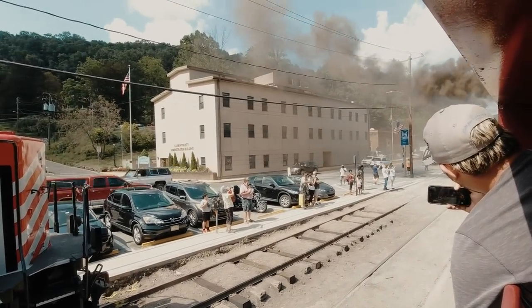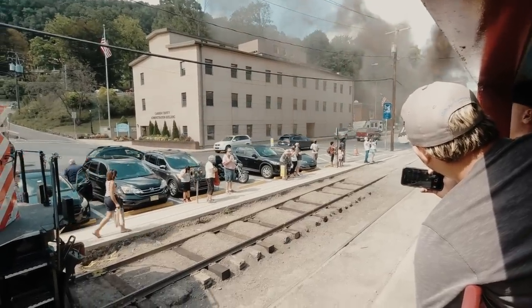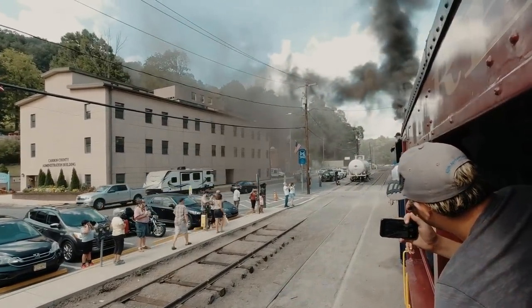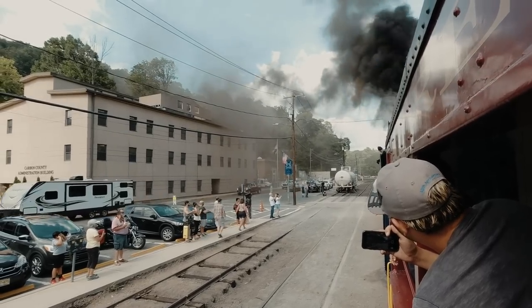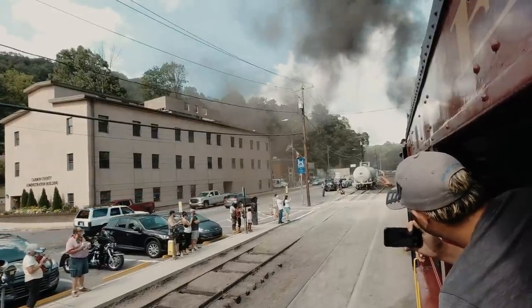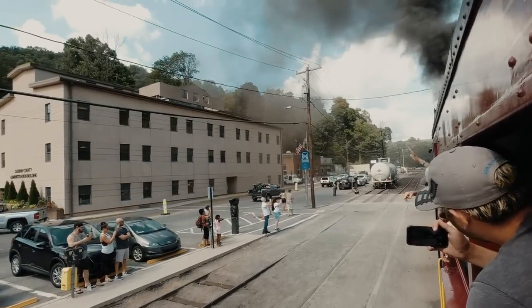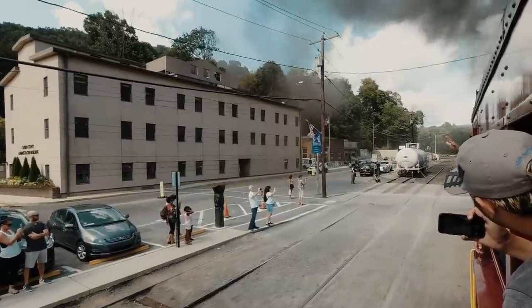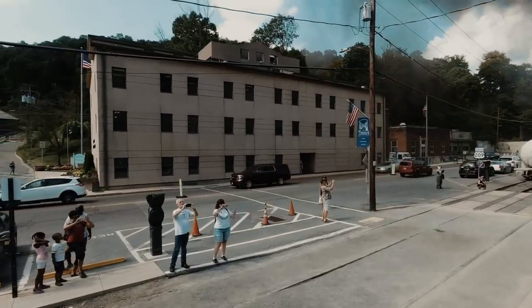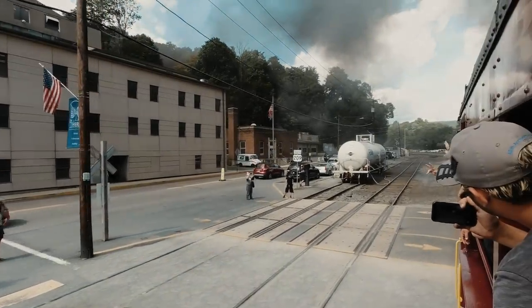They sounded the whistle - we're departing! We'll take some wheel slip. She suddenly draws a crowd.